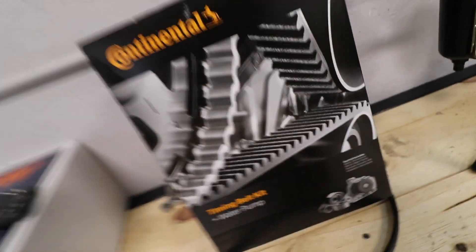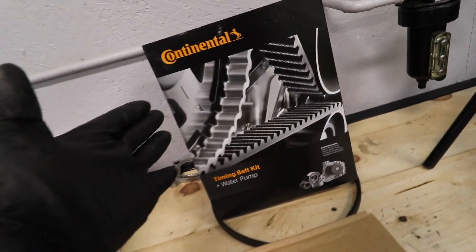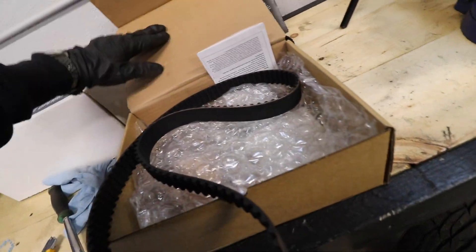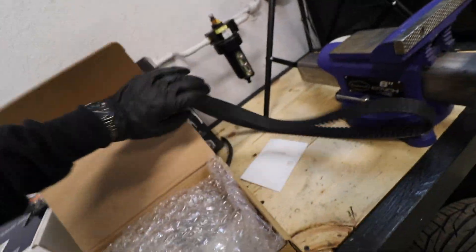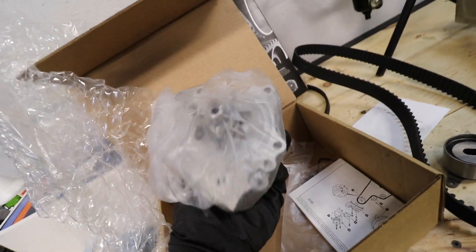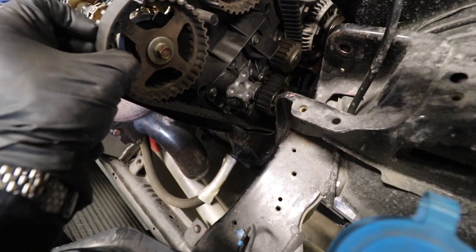Courtney picked up this Continental timing belt kit from the parts store — I feel like it was overly expensive for what we needed, but it's going to work. She just got back. We got a belt, we got a new tensioner, a water pump, and a gasket. I'll just pop this whole belt off right now because it's pretty loose — make sure nothing spins at the bottom.